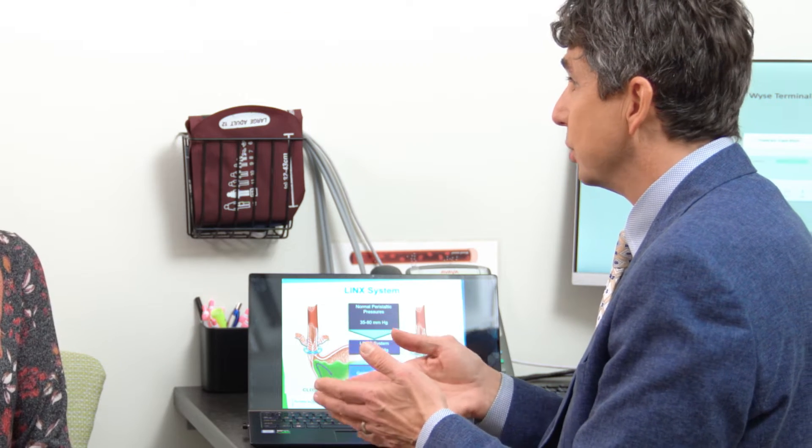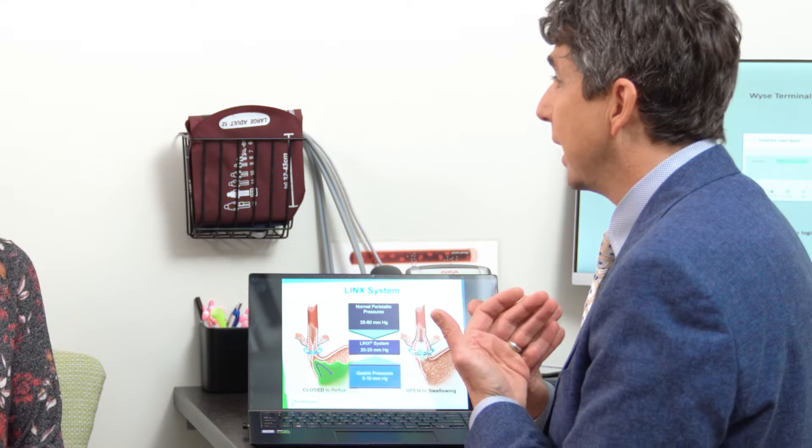For patients that have a significant amount of heartburn, chest pain, or true regurgitation where we've determined that reflux is significant, this is an excellent option — particularly because it's not suture-based, making it very durable, provided that their esophagus and stomach are functioning normally. This gives them the best way to treat those symptoms.